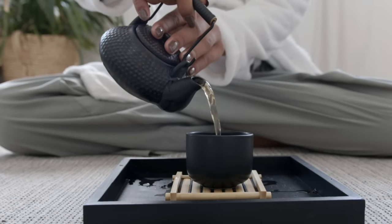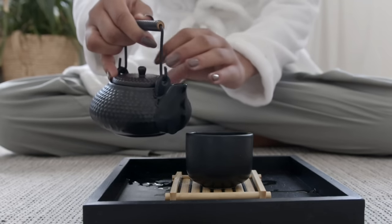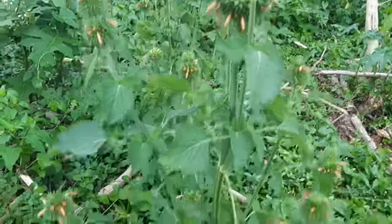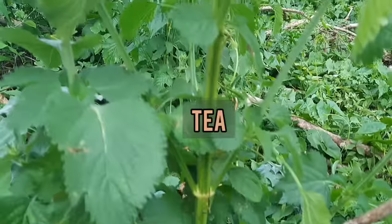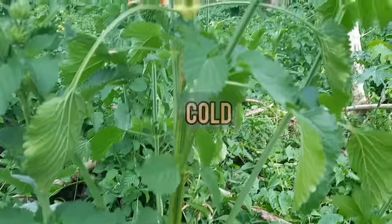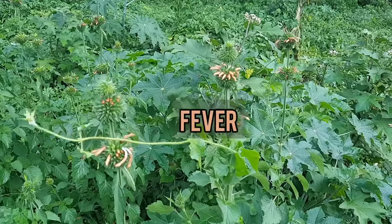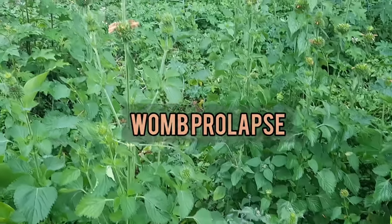A leaf infusion is taken for coughs and fever. For asthma, the stem, leaves, and flowers of the plant are used to make a decoction which is swallowed, or powdered flowers are added to porridge or tea and consumed. In Trinidad it is said to be a cold, fever, and asthma remedy, and the leaves are brewed as a tea for fever, coughs, womb prolapse, and malaria.